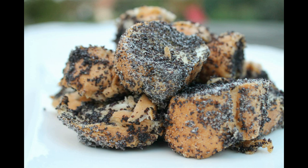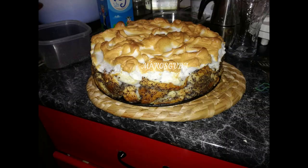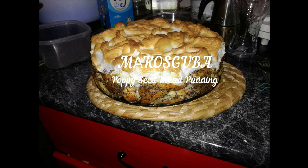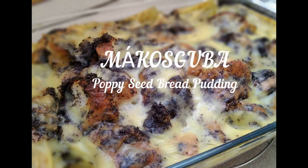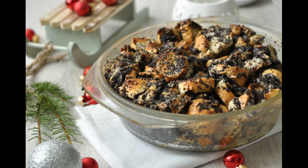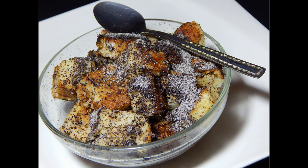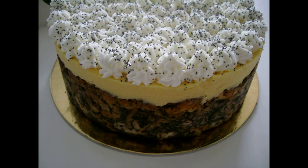Poppy seed is very often used as an ingredient in Hungarian cuisine, which might be a surprise to you. Many of our desserts are made with poppy seed, including this famous Mákos Kuba, which was already featured in the first Hungarian cookbook over 300 years ago. It is our favorite typically in wintertime, around Christmas, either as a dessert or actually as a standalone meal.